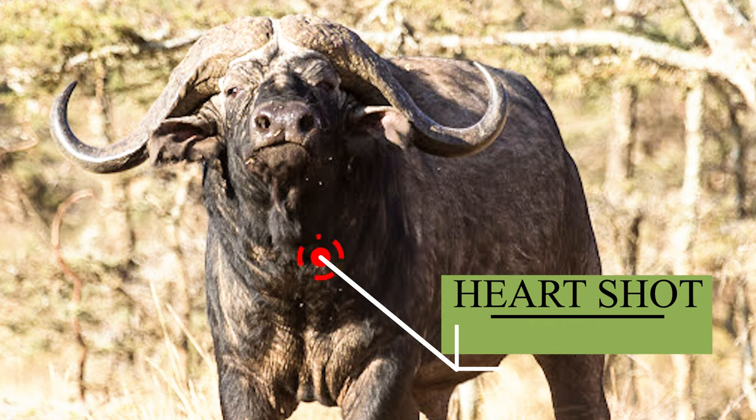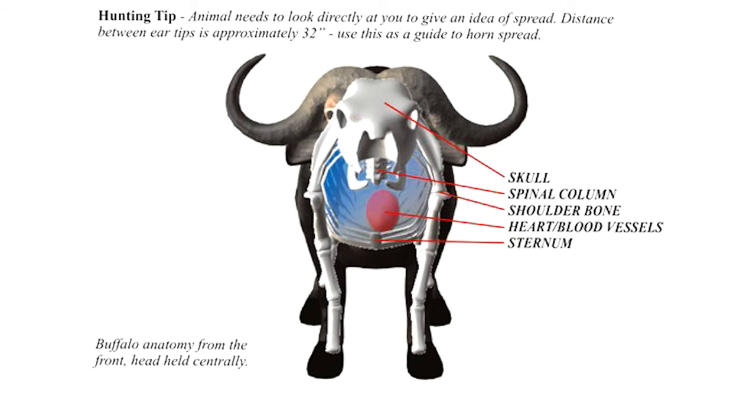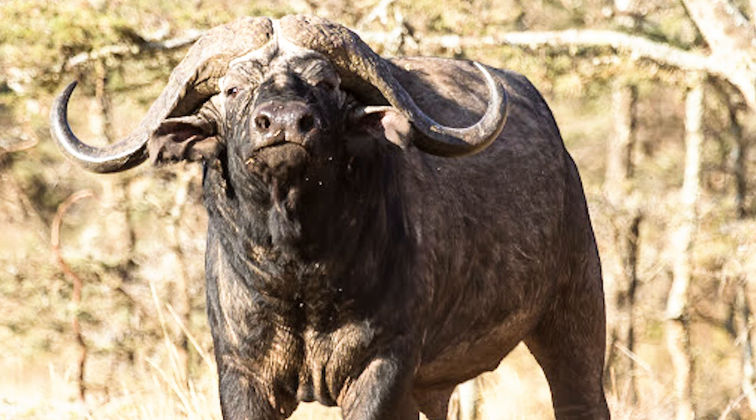Although the heart and lung shot is the more conventional choice, it's a challenging one. The odds of success are not in your favor, as a slight miscalculation in angle can result in missing these critical organs. Nonetheless, it remains crucial to thoroughly acquaint yourself with the various angles, as the circumstances during the hunt might necessitate resorting to this specific shot.